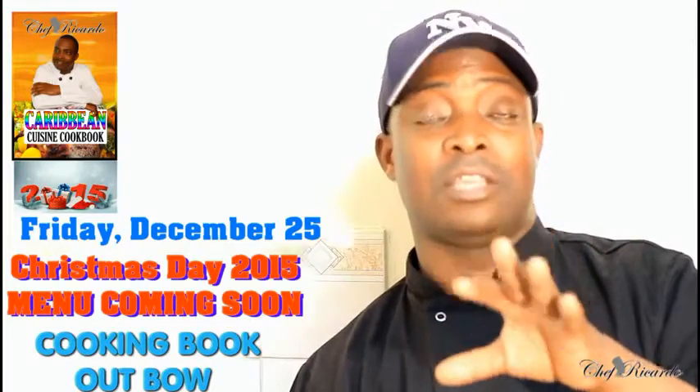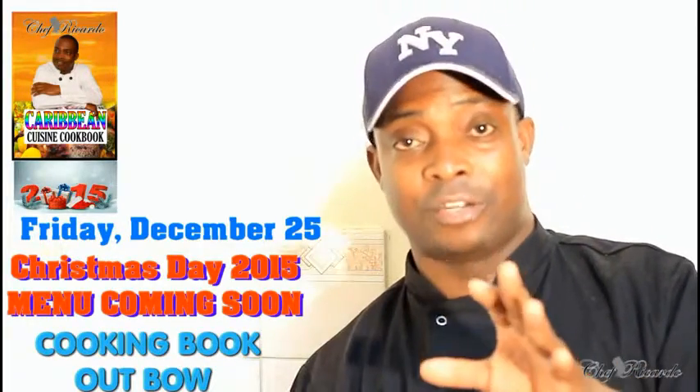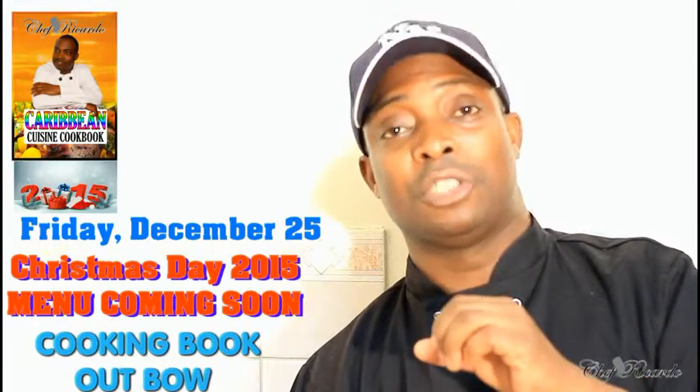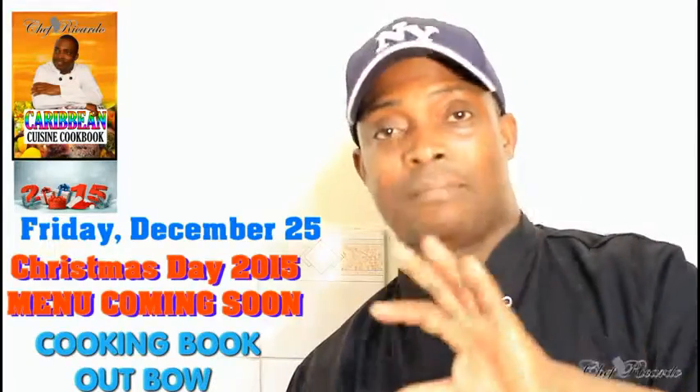The Christmas menu recipes are gonna come out very soon from Chef Ricardo and the team. So hopefully you like the recipes — subscribe to the channel and leave your comments. Thank you so much for watching Chef Ricardo cooking program. Bye bye!